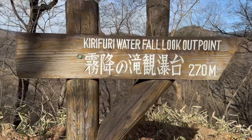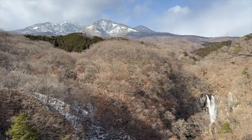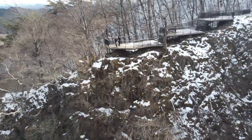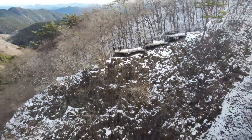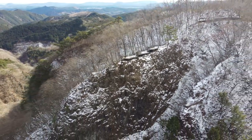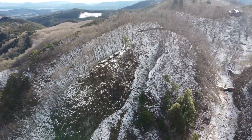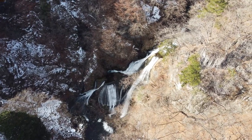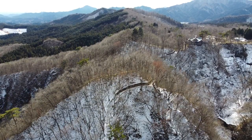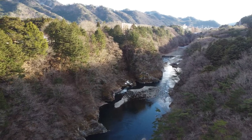Another thing to check out is the Kirifuri waterfall. In winter it doesn't look as nice, but seeing the mountains in the back is absolutely beautiful. There's just so much variety in the landscape and topography — it's stunning. You can see the waterfall from different angles and it's fun to explore these locations, though I'd suggest having a car because getting here by train or bus is a bit of a pain.